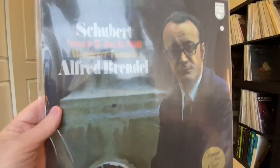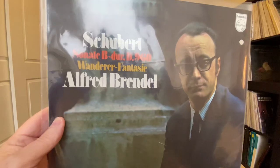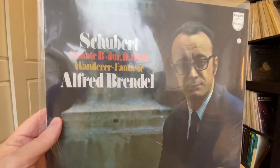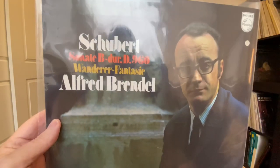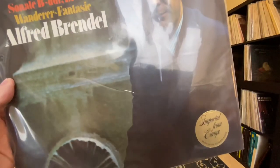It's a Brendel Festival! More Schubert — this is with the Wanderer Fantasy, which is an incredibly difficult piece by Schubert, and also his Sonata in B, D960. Another import from the Netherlands.